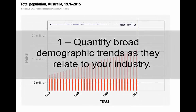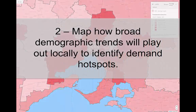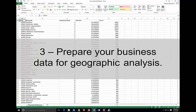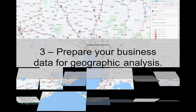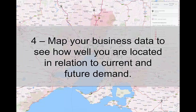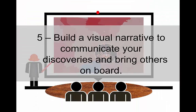The first one is to quantify broad demographic trends as they relate to your industry. Secondly, we map how broad demographic trends will play out locally to identify demand hotspots. After that we prepare your business data for geographic analysis. Then we map your business data to see how well you are located in relation to current and future demand. And finally we build a visual narrative to help communicate your discoveries and bring others on board.